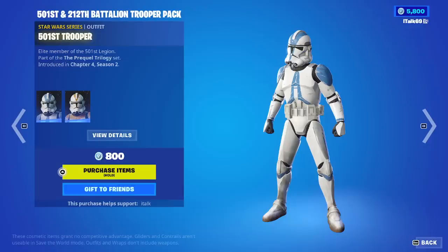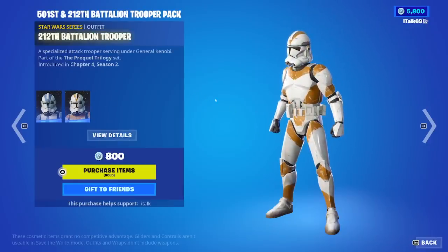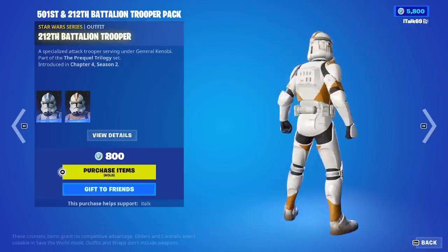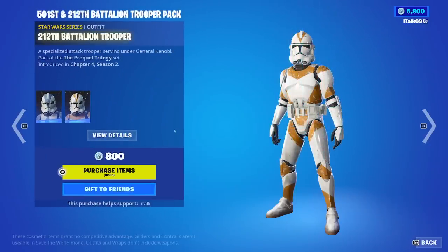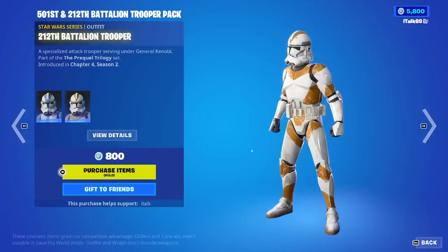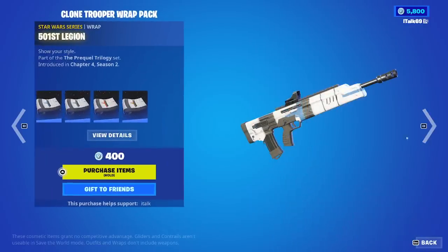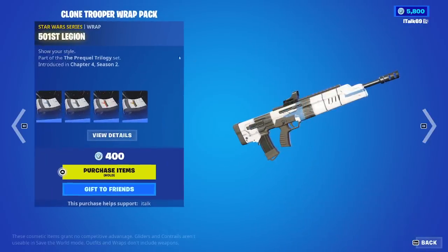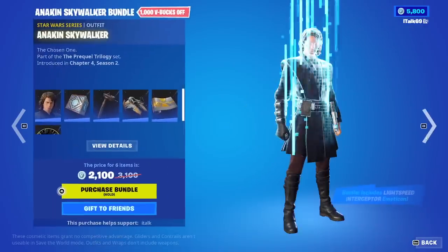We have the 501st Trooper and the 212th. We have two different ones - these aren't edit styles, these are two different skins. Well, it's 800 V-Bucks, to be fair, so it's not that bad. And we have these different wraps here. Wraps don't have edit styles, so I guess it makes sense for them to do that. Only 400 - that's not terrible.